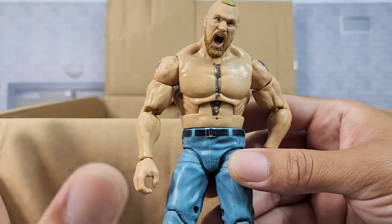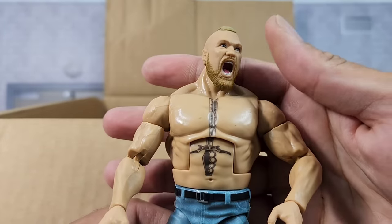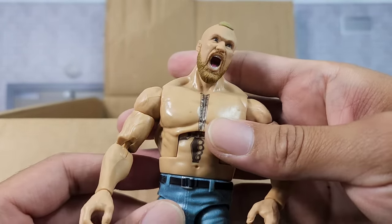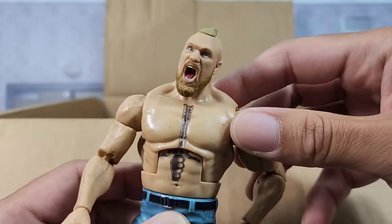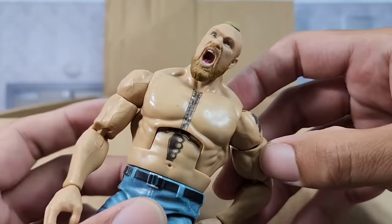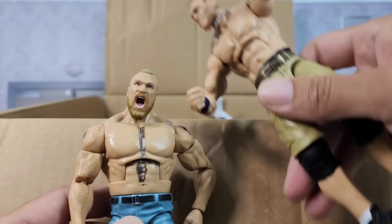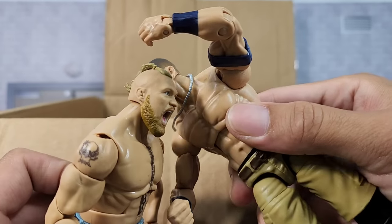So it looks like we got Brock Lesnar. Out of the three in that set, the Paul Heyman was probably the strong feature. And again, another one that's pretty beat up — you can see it's got a couple of scuffs — but it's all good because when it comes to fix-up city, the only man that knows how to answer the question is your boy John Cena.